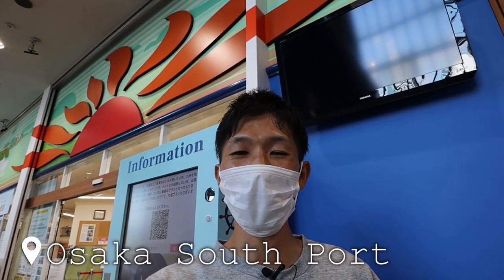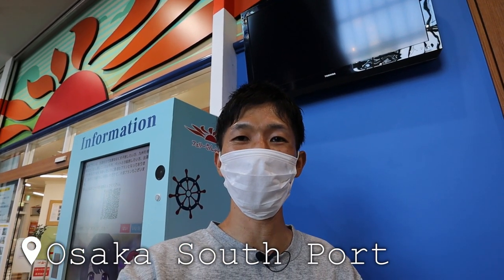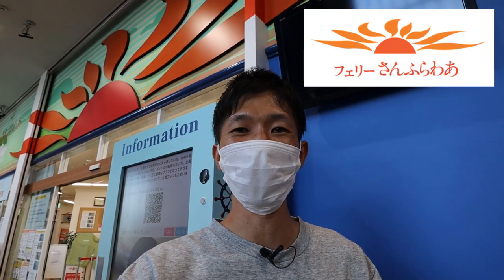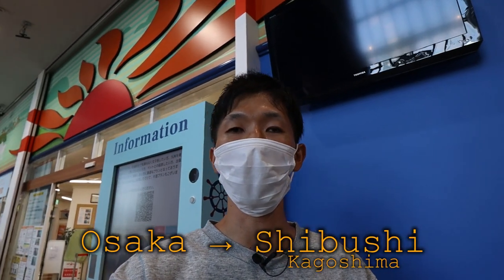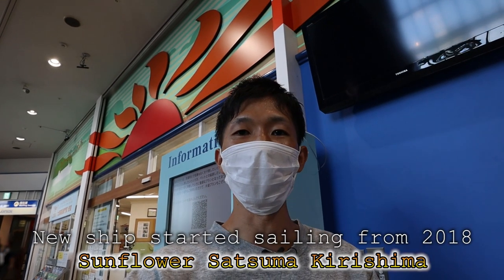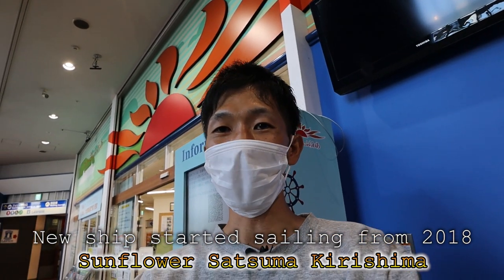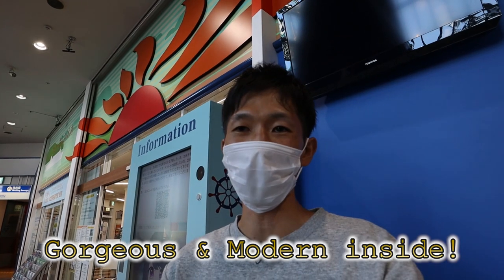Hi, it's Koya. I'm now at Nanko ferry terminal in Osaka. I'm heading back to Kyushu and I'm going to get on the Sunflower ferry boat today. I'll take a route from Osaka to Shibushi in Kagoshima prefecture. This is a new ferry boat built in 2018 named Sunflower Satsuma Kirishima. The inside is pretty gorgeous and modern. I can't wait to get on.